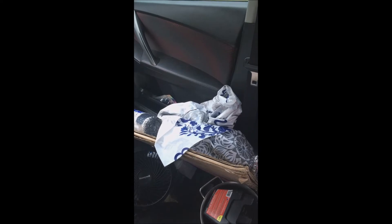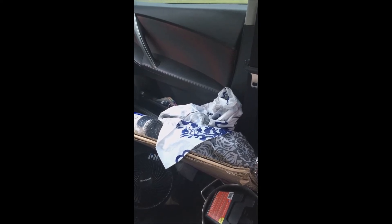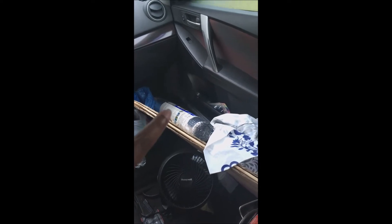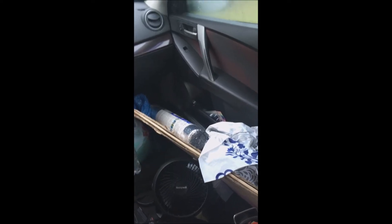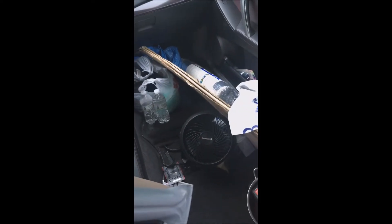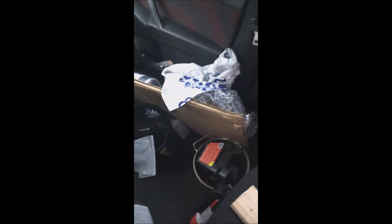I'm using a cheap one-dollar shower curtain — I took it out and pinned it in the windows to trace them and make the Reflectix covers. There is the reflective material right there; the brand is actually Everbuilt. I got it from Home Depot — they didn't have Reflectix and it's cheaper, but the reviews are pretty much just as good.